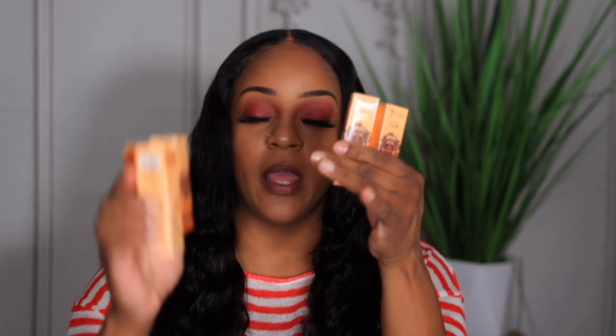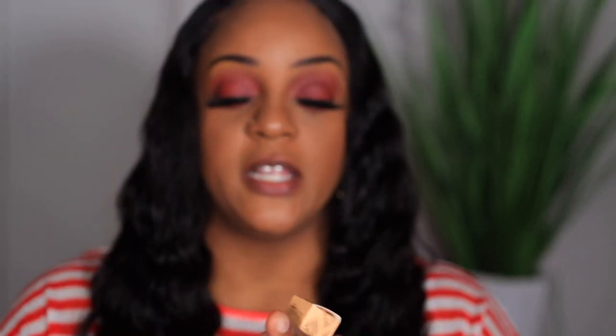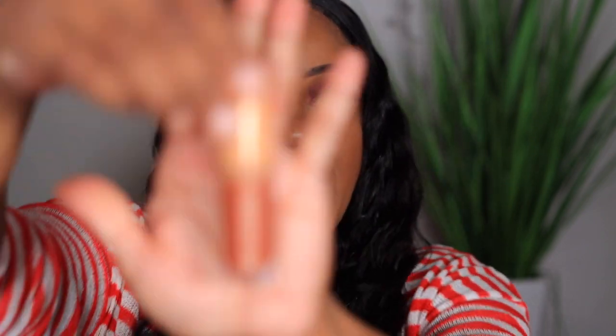I picked up two of their lip glosses and three of their lipsticks. Let's do the lip glosses first since they're the most simple. It's called the Lip Reflecting Gloss and I have the shade Mirage. The packaging alone is beautiful — it's absolutely beautiful — and this is kind of like a pinky gloss.